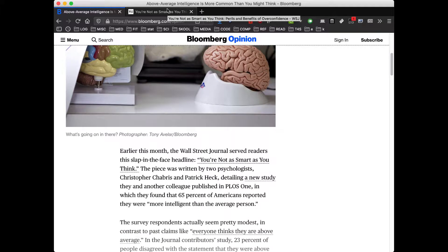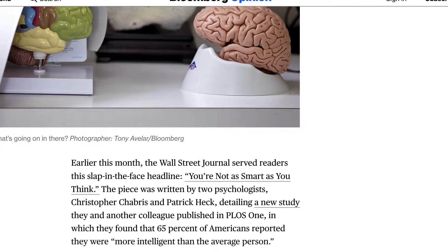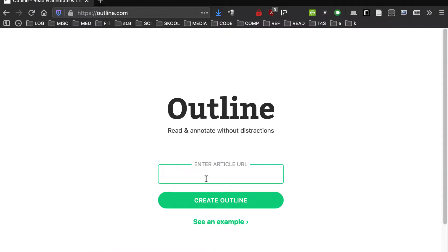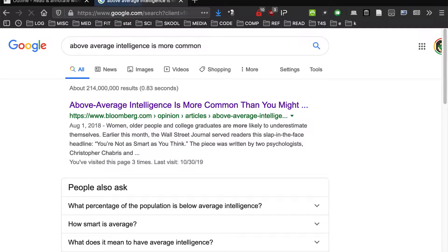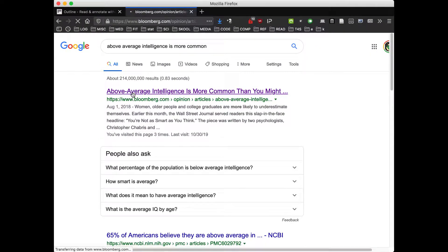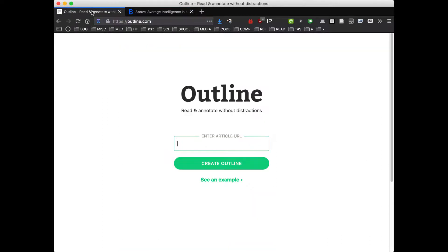My student was saying that if the Bloomberg article is what he wants, sometimes what they'll do is go to Outline or Pocket — these are websites that will also have articles. For Outline, you go to the article you're looking for, copy the URL, paste it into the article URL field on Outline, and click "Create Outline."